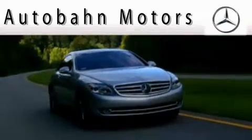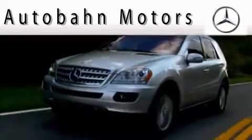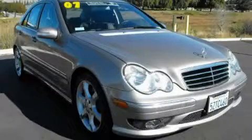Another fine vehicle offered by Autobahn Motors. This is a 2007 Mercedes-Benz C230, a great fit and finish.